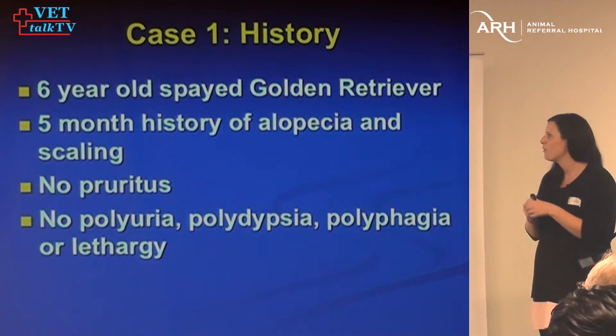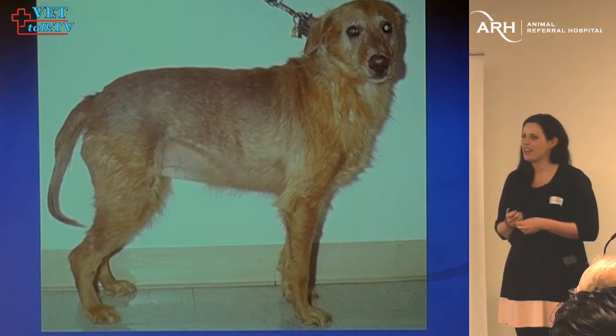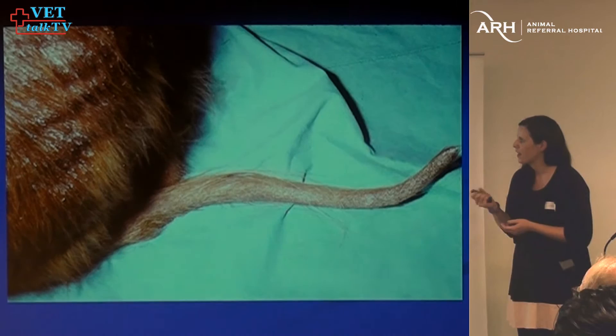The first case is a golden retriever who presented with a five-month history of alopecia and scale. The dog wasn't pruritic and there weren't any other systemic signs. The dog had quite a lot of alopecia, and in the next photo we can see quite a lot of adherent scale going on too.